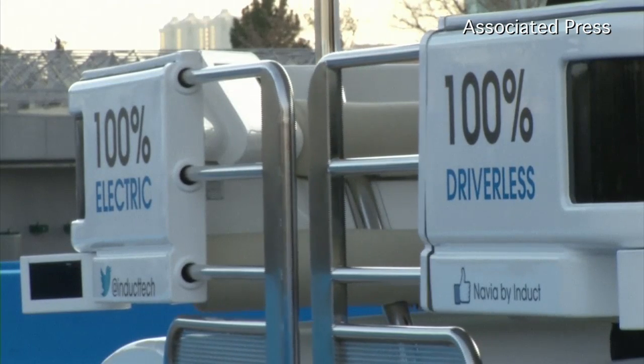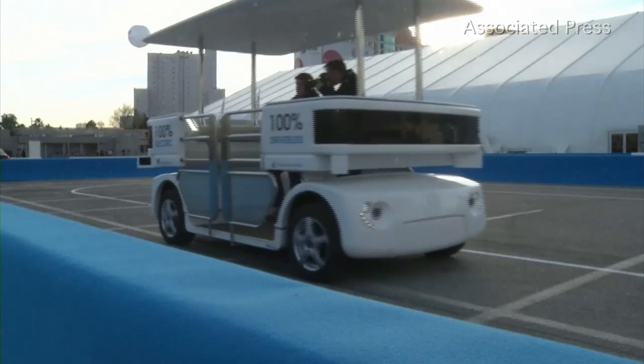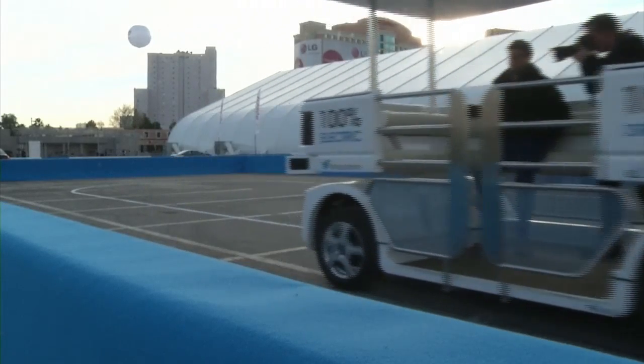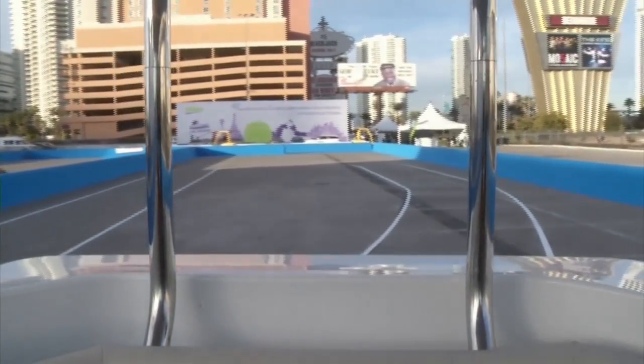So we're showing Navia, which is our baby. It's a driverless vehicle, 100% electric. It's a shuttle, so it's for public transport for 8 to 10 passengers.